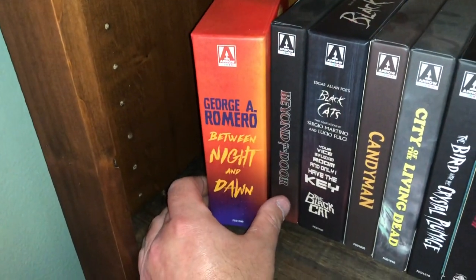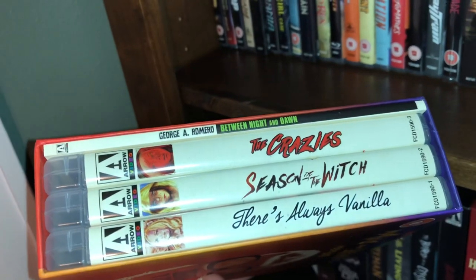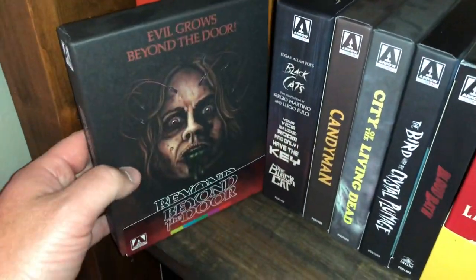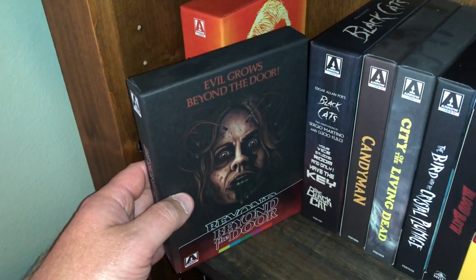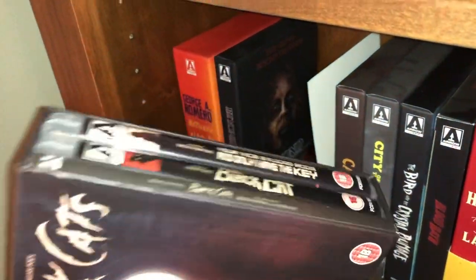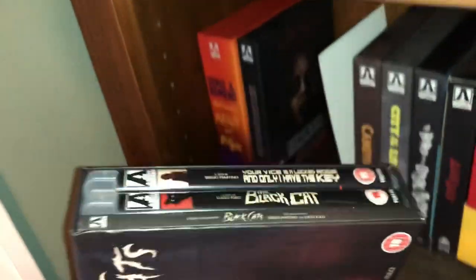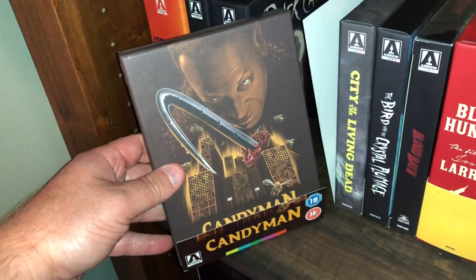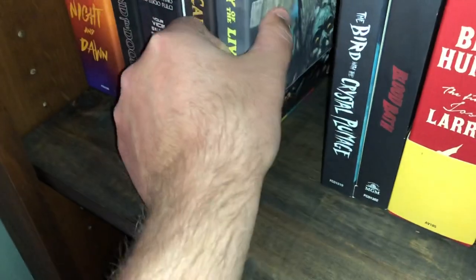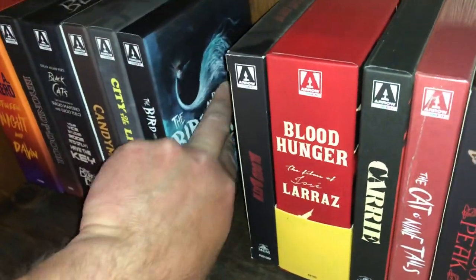The next one is George A. Romero's Between Night and Dawn — the movies he directed between Night of the Living Dead and Dawn of the Dead, which include The Crazies, Season of the Witch, and There's Always Vanilla — nice box set. Next one is Beyond the Door — I would have never thought this movie would get such a beautiful release but it did. Next one is Edgar Allan Poe's Black Cats — two movies: Sergio Martino's Your Vice is a Locked Room and Only I Have the Key, and Fulci's The Black Cat, plus a nice book. Another beautiful release — Candyman. Fulci's City of the Living Dead. Argento's The Bird with the Crystal Plumage.